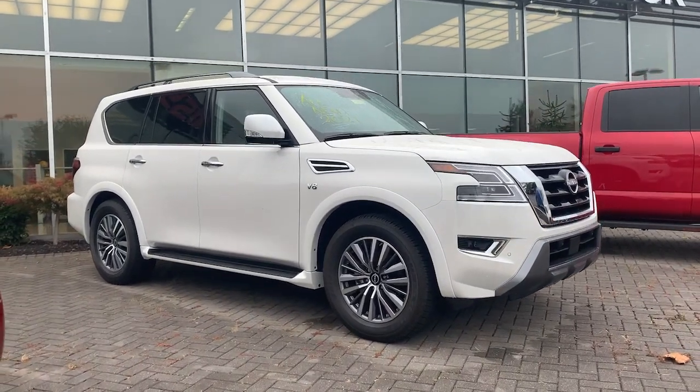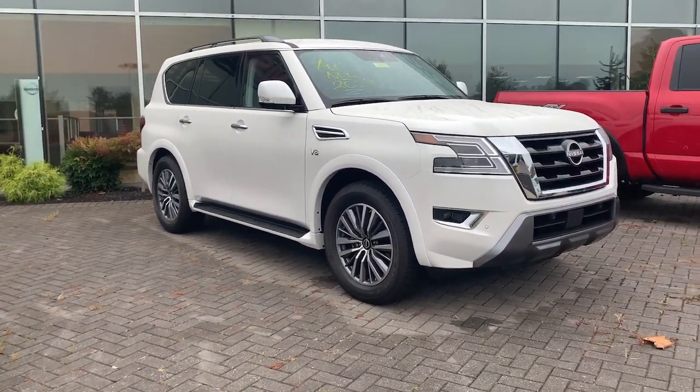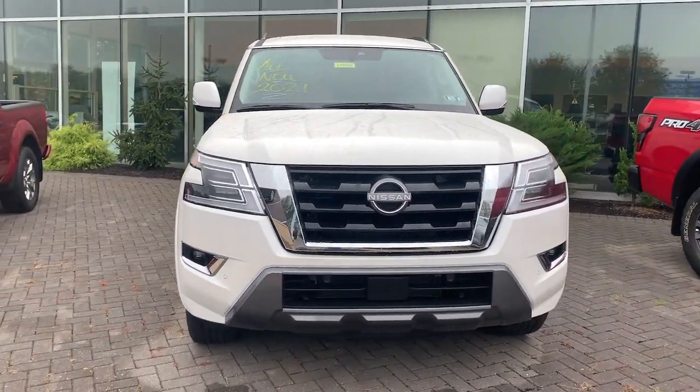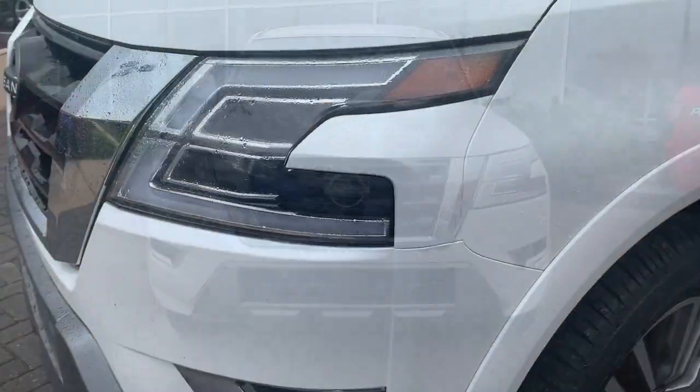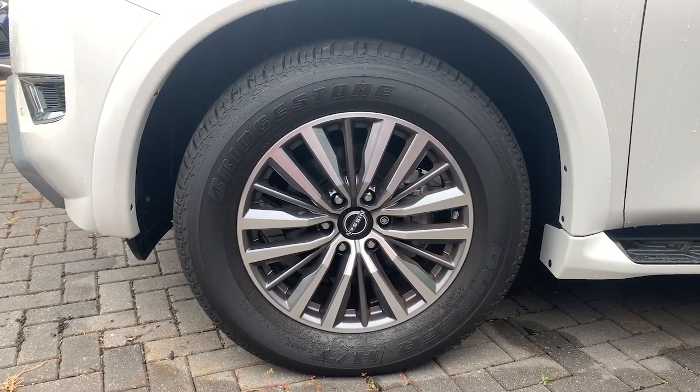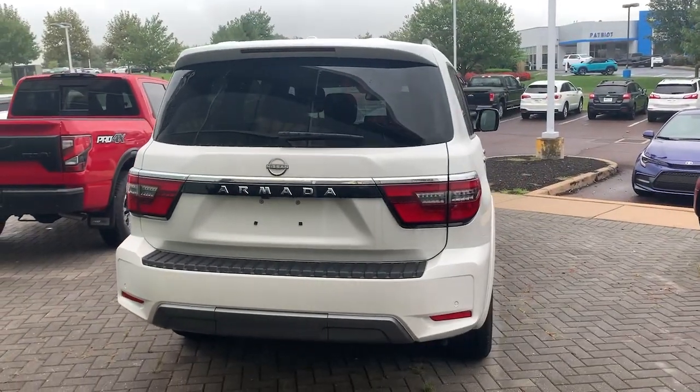Can you see yourself in the 2021 Nissan Armada? Here's an overachiever with a commanding presence, the Nissan Armada. This full-size three-row SUV is a polite powerhouse, offering an upscale interior, smooth, quiet ride, and brawny towing capacity.